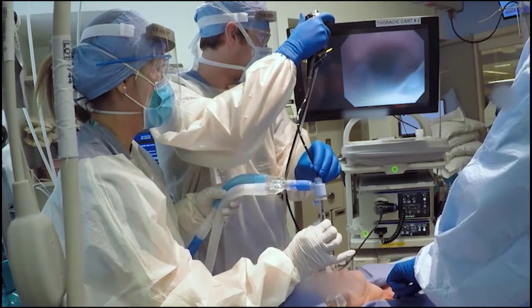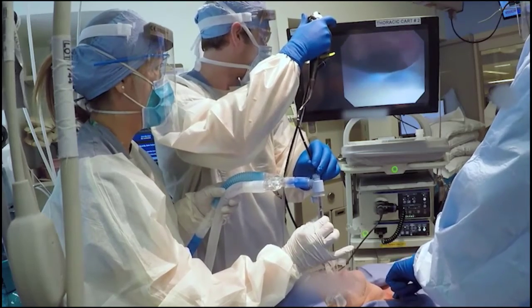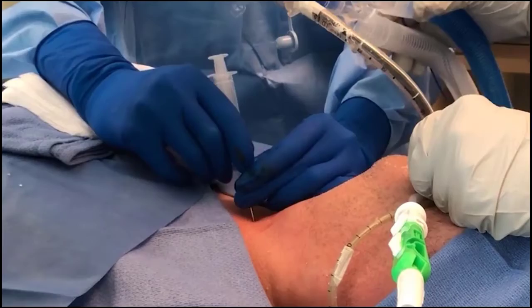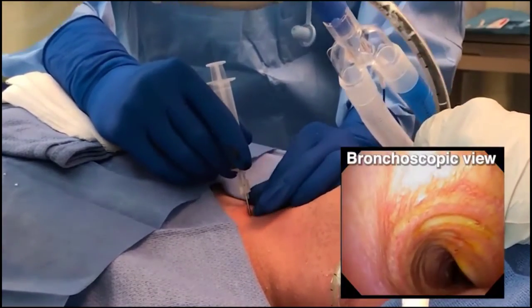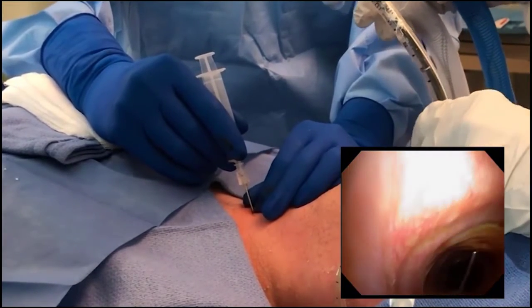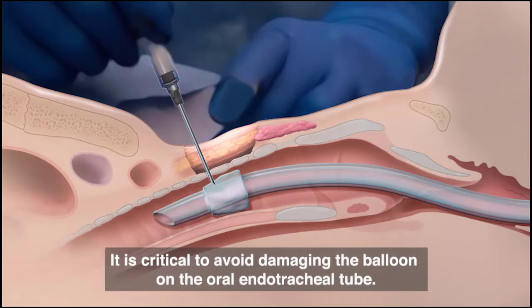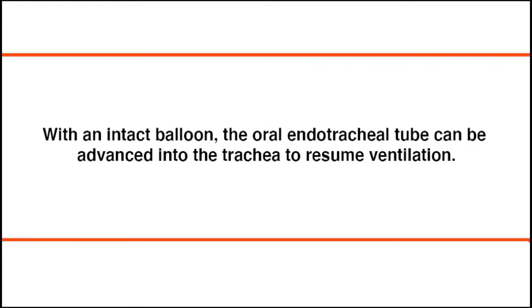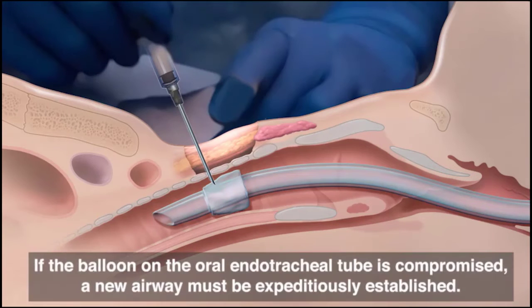Precise communication and coordinated movements between the respiratory therapist and bronchoscopist are crucial to prevent accidental extubation. The bronchoscope must remain within the endotracheal tube at all times to ensure control of the airway. Once the tube is withdrawn to an appropriate location, insert the introducer needle through the anterior tracheal wall under direct bronchoscopic visualization at approximately the level of the second tracheal ring, perpendicular to the trachea with the bevel facing down. It is critical to avoid damaging the balloon; if the patient becomes unstable, simply advance the tube to its original position and resume ventilation.